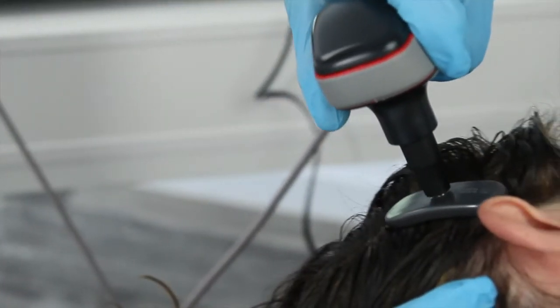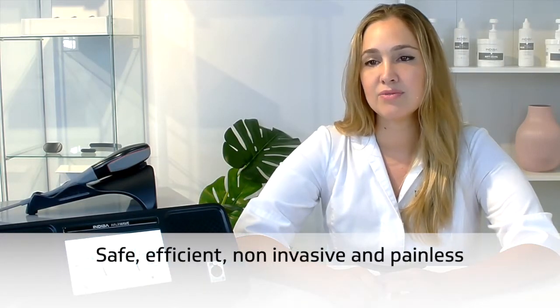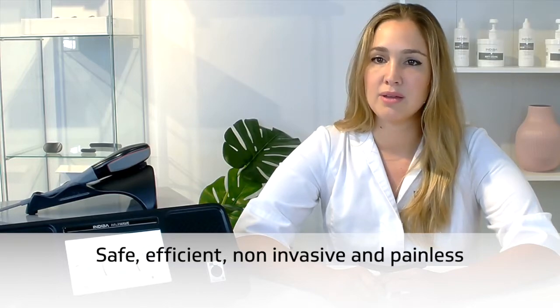Finally, I remind you that our technology has only few contraindications, so the vast majority of users can benefit from it in a safe, non-invasive and painless way, with visible and lasting results. I invite you to look for more information about our Hairwave device on our website.